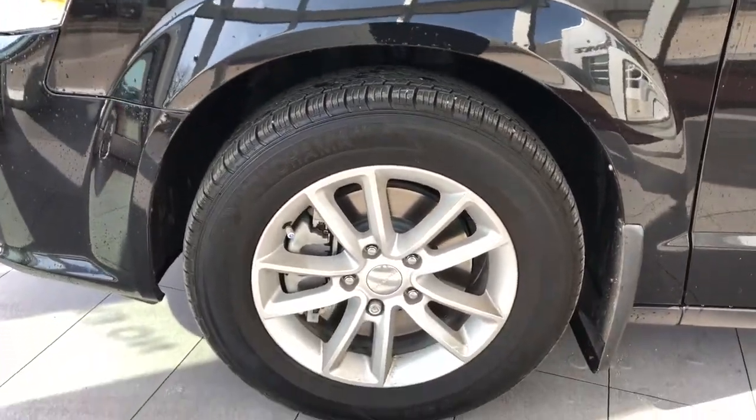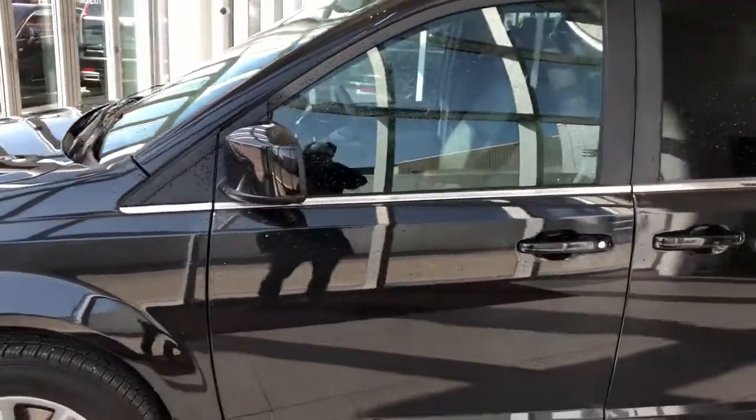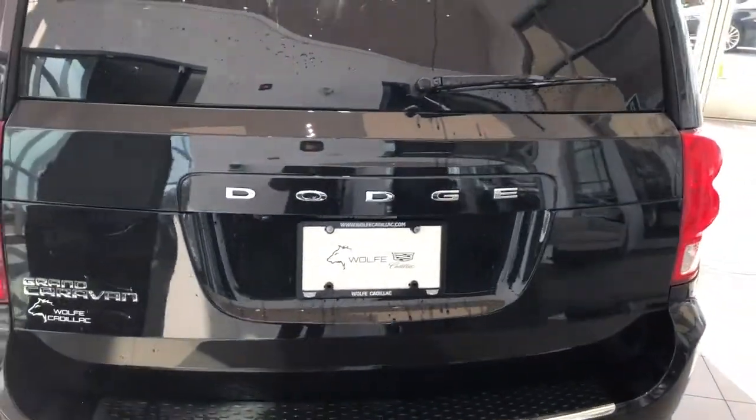Back onto the exterior we can see our alloy rims with Dodge badge center caps, paint match mirror caps and door handles, and rear privacy tint. Down at the back we have our Grand Caravan badge in chrome.